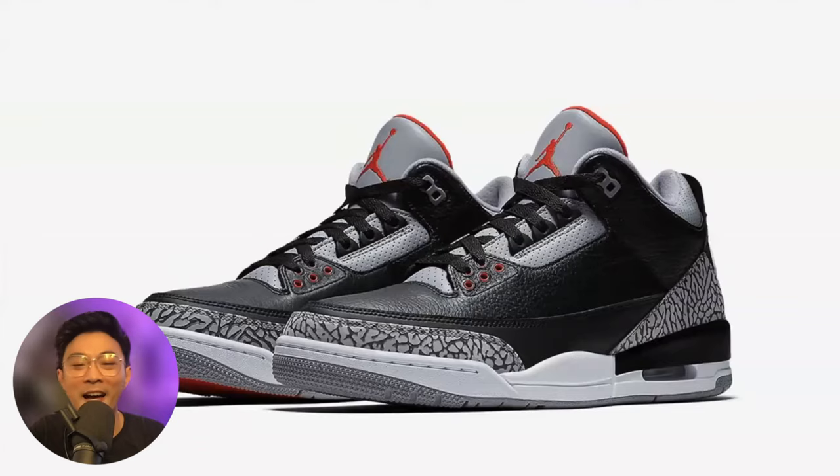So the guy who made this was Tinker Hatfield, the guy to Jordan's left. Tinker came into Nike when Nike was not what it is today. At that time, Reebok was the number one shoe company, and Nike hired Tinker to kind of keep Jordan happy. So what Tinker did was he met with Jordan and got a list of all the things that Jordan wanted in the shoe. When Tinker actually presented the Jordan 3 to Jordan, he said, 'Hey, remember when we talked about you wanting a shoe that was very innovative in terms of design?'